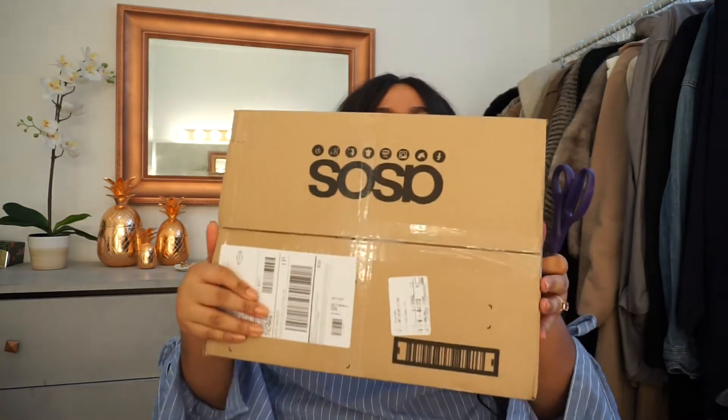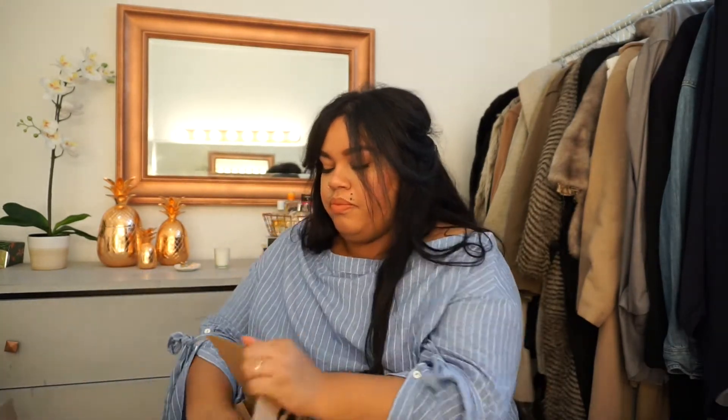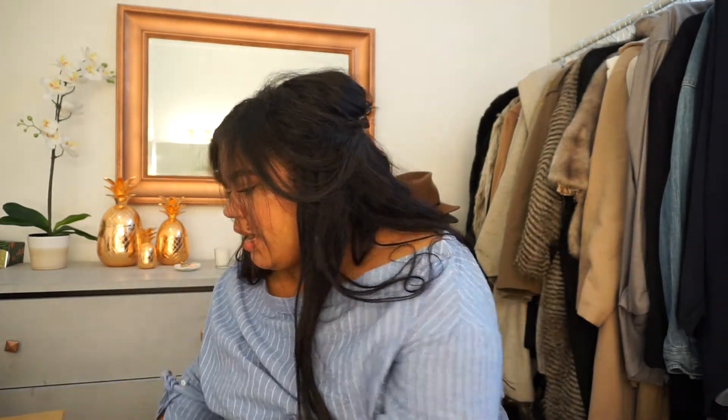The next items are from ASOS. I received everything in a box, which is unusual — normally my ASOS hauls come in bags, and I love how easy it is to return things when they come in bags. I'll be honest, I kind of don't remember exactly what I ordered, so it's a bit of a surprise opening.